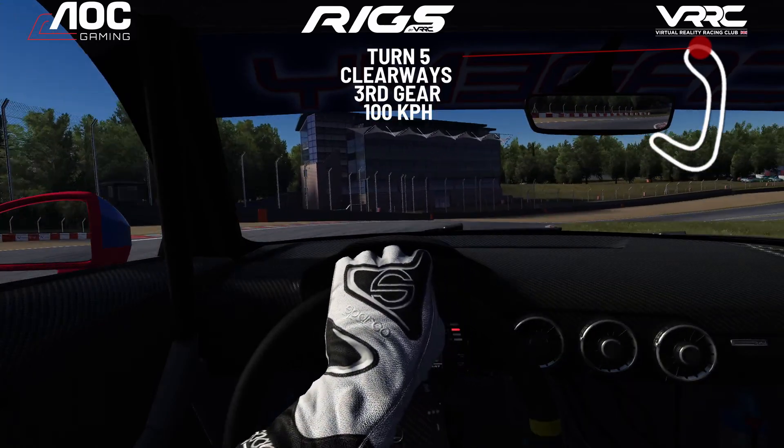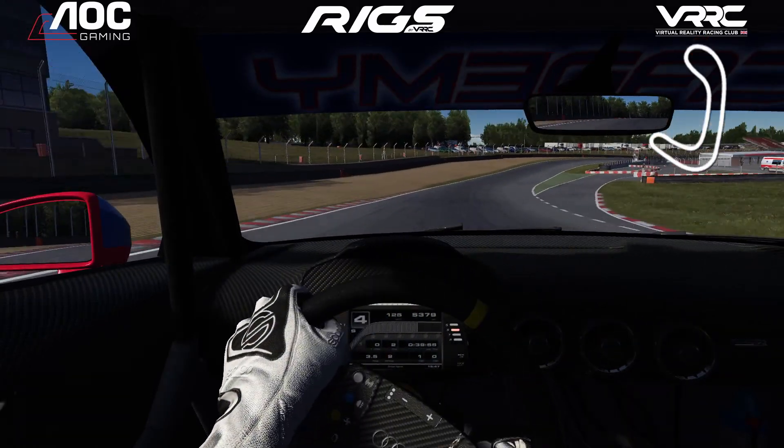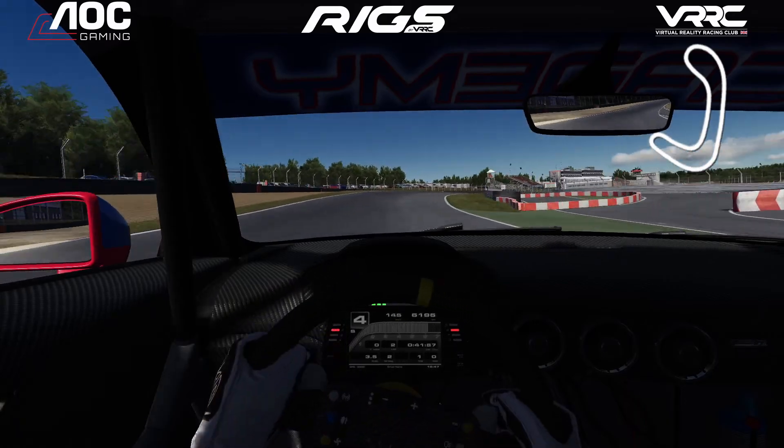Trying to get on the power nice and gentle over the crest, and now driving hard all the way to the line.